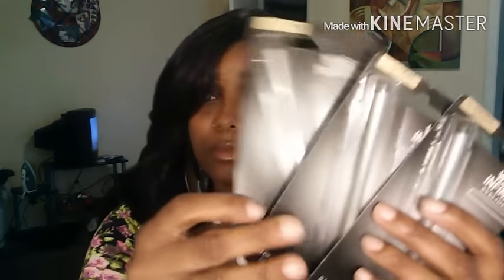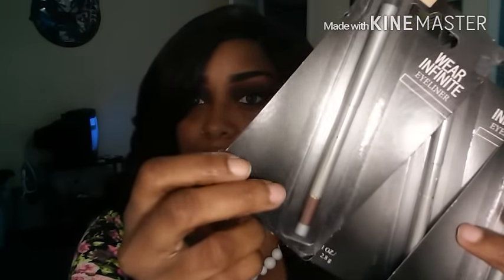I got these L'Oreal Wear Infinite eyeliners — and I think this is a brown. I got three of them. I figured if it's a dark brown, I can use it for my eyebrows because I need some more. I mean, you can never go wrong with eyeliners. So I picked up three of them.